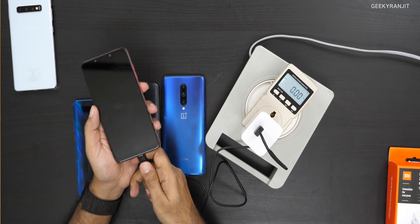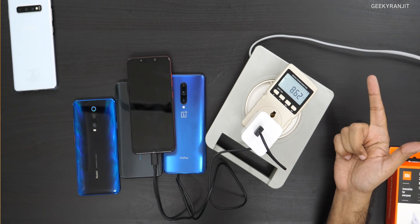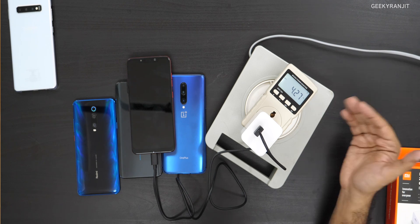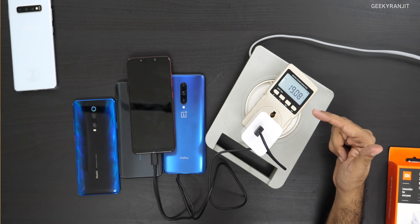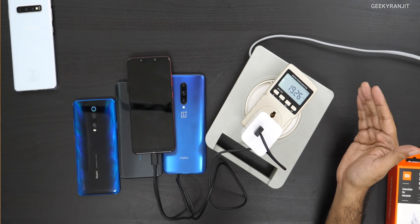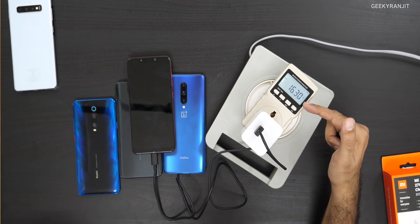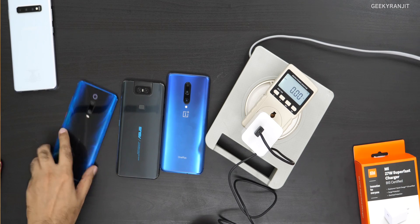Now let's test with the Poco. Quite a few of you asked about this because the Poco team says it's also Qualcomm Quick Charge 4 certified. I plug it in and the meter starts at 8, climbs to 10, then 17, reaching about 19 watts. So it's slightly better than an 18-watt charger, but nowhere near 27 watts — it hovers between 16 and 19. If you have a Poco, a regular 18-watt charger is more than enough; this 27-watt charger won't make a big difference.